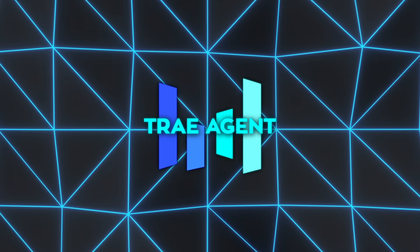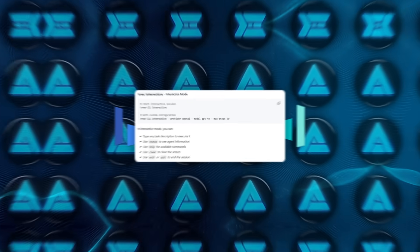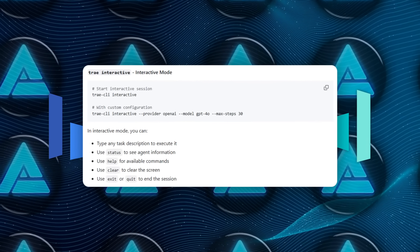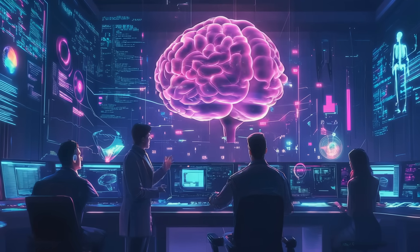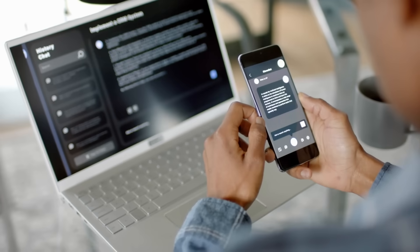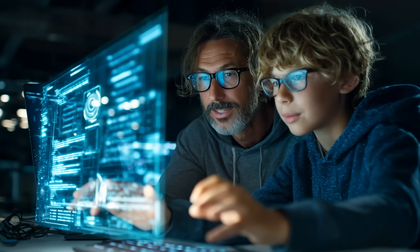If you prefer a back-and-forth chat instead of one-off commands, an interactive mode is built in. Launch it, set a step limit if you like, then type goals one at a time while the agent responds. You can pause to inspect its latest change, ask questions, or redirect its focus to another part of the project. It feels less like scripting a tool and more like mentoring a junior developer who happens to be lightning fast.